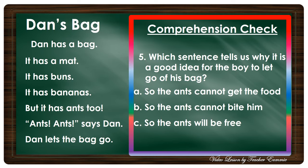Number five: Which sentence tells us why it is a good idea for the boy to let go of his bag? Is it A) so the ants can't get the food, B) so the ants cannot bite him, or C) so the ants will be free? Okay, very good — letter B, so that the ants cannot bite him.